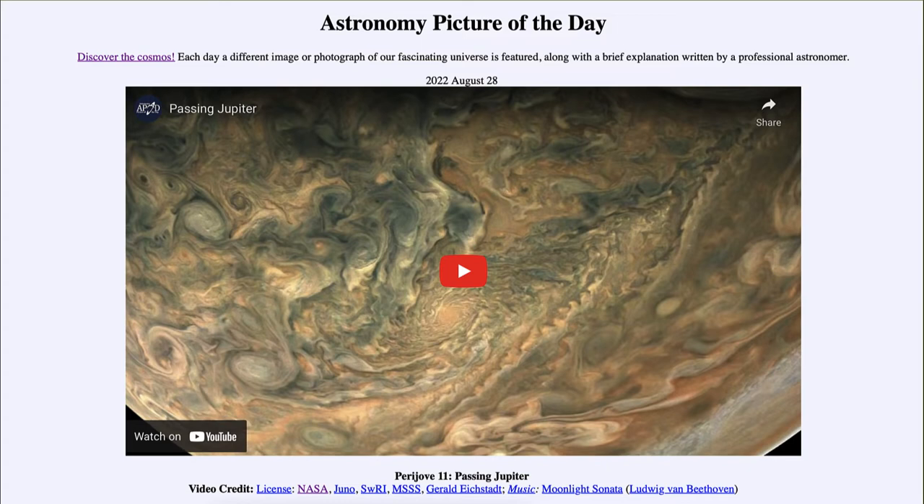This is an image — actually a video clip — from the Juno spacecraft, which has been orbiting Jupiter since 2016. This is from Perijove 11. The prefix 'peri' means closest approach, and 'Jove' stands for Jupiter, so a perijove is Juno's closest approach to Jupiter. This was the 11th time Juno passed very close to Jupiter's surface, as Juno is in a very highly elliptical orbit.